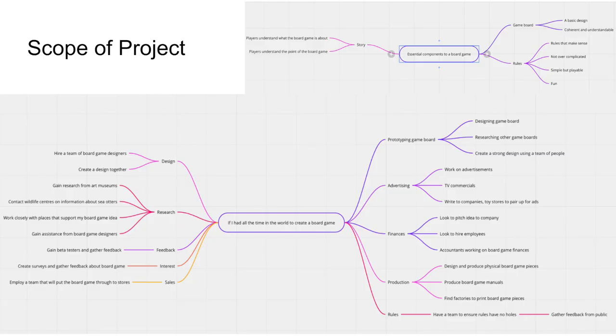The scope of the project was decided through mind maps and research, with board games taking years on average to develop with a whole team and company. Therefore, it was decided that the project would aim to have a full working prototype that could be printed out and played, and that if given more time could be refined by a production team and released as a full-fledged product for the market.